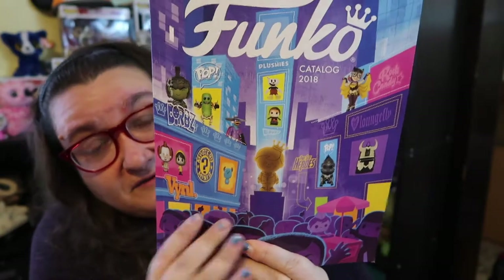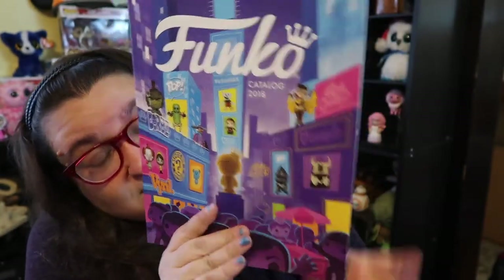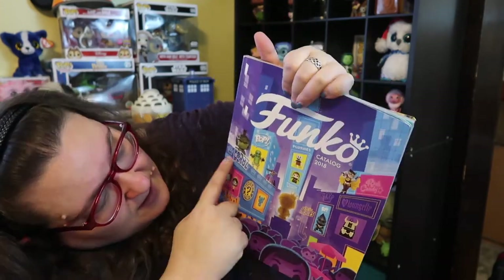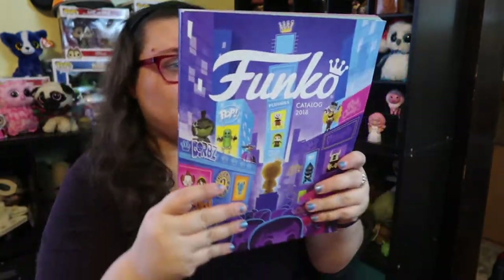This year's catalog is so cool because of this illustration — they've got all the different styles: the Rock Candy, the mystery minis, the vinyls, the plushies, Loungefly, Pop Dorbs, so many cool brands. This is one of the biggest catalogs I think. We did get to see a lot of this at Toy Fair, and some of it is stuff that's already out, but there's always a lot of concepts in here, and that's what makes the catalog so awesome.